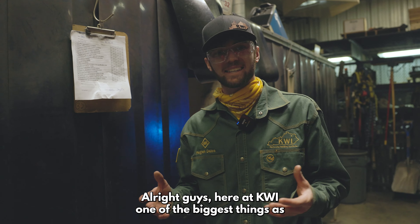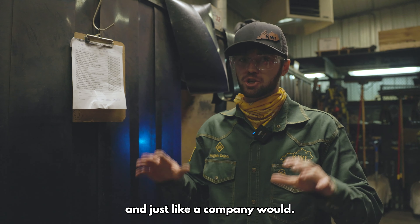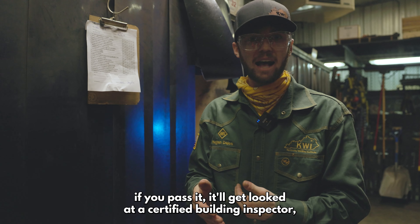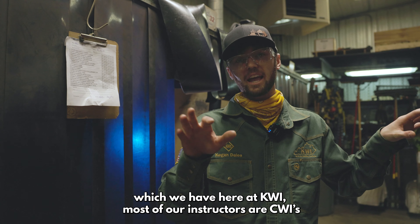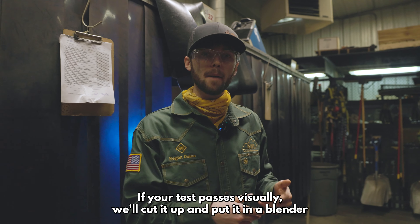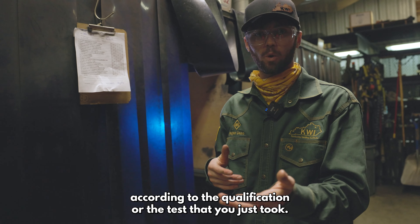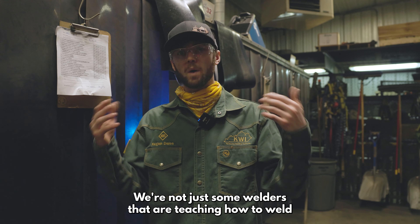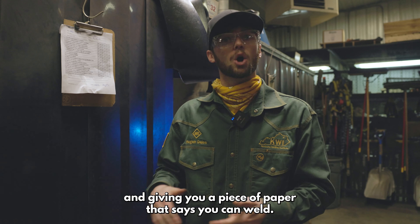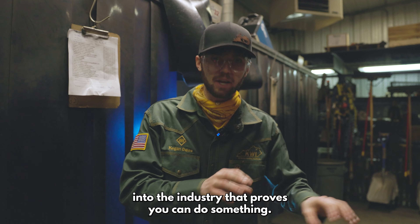One of the biggest things here at KWI is we certify you to the code book and the American Welding Society. Whenever you come to test here at KWI, it's just going to be like a job site. We're going to put a white piece of paper outside of your booth - your performance qualification checklist. We're going to test you just like the test labs down south and just like a company would. If you pass your test, it'll get looked at by a certified welding inspector, which we have here at KWI. Most of our instructors are CWIs, and they will let you know if your test passes or fails. If it passes visually, we'll cut it up and put it in the bender. If it does pass, you will get your AWS certification according to the test that you just took. Here at the Kentucky Welding Institute, we actually train you to weld, test you, and you earn AWS certifications that you can take with you into the industry.